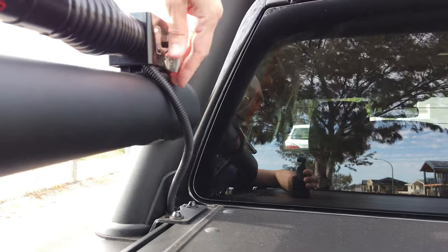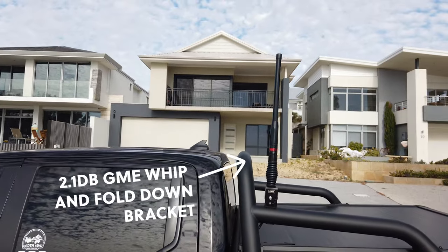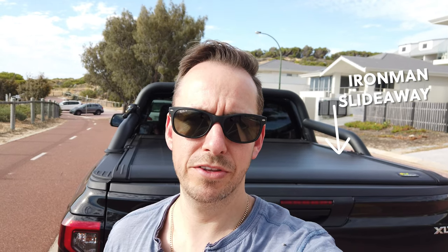Also visible is the whip for the GME radio. Sean and his crew at 4x4 Extras did a great job with the install — I didn't want it on the front bull bar this time, so we came up with a solution of having it on the sports bar, which is a really neat way of installing it. It's on a bracket so I can have it up and down. Last but not least on the exterior is the slide-away electric shutter on the rear of the tray — an Ironman product, super easy to use with a remote.